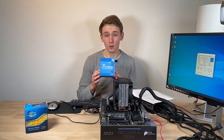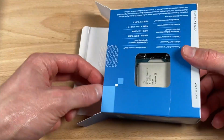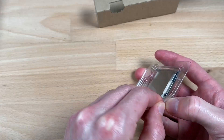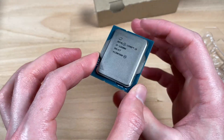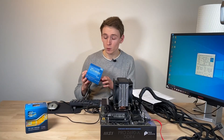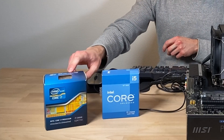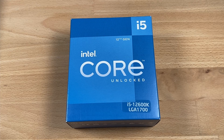Starting with the CPU, from the Alder Lake lineup, the i5-12600K seemed like a great product. You get 10 cores — 6 performance and 4 efficiency — fully unlocked, but stock frequencies are already up to 4.9 GHz. And to be frank, I also couldn't pass up the opportunity to upgrade from a 2600K to a 12600K. I got mine for 312 euros.